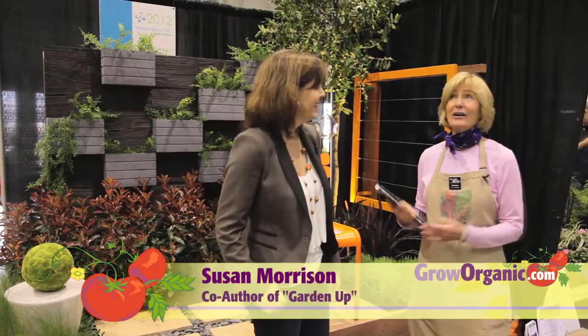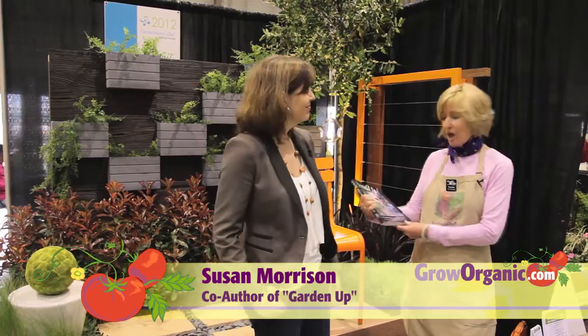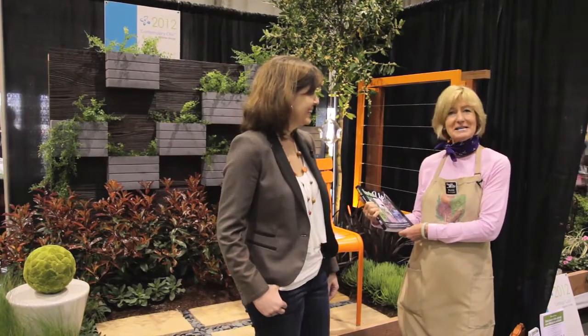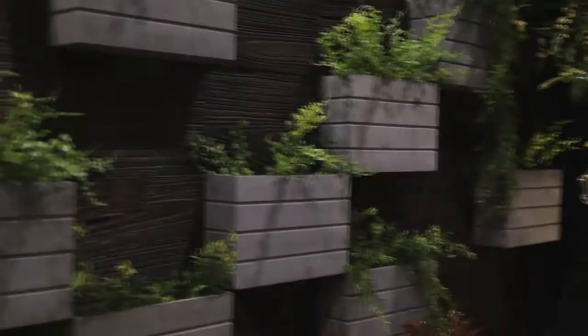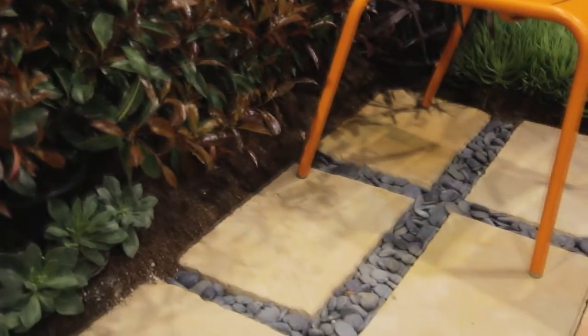Hi, I'm Trisha, an organic gardener here at the San Francisco Garden Show. I'm here with Susan Morrison, co-author of Garden Up, Smart Vertical Gardening for Small and Large Spaces. We're in front of this small contemporary space. This garden design is by Habitat Design in Palo Alto, and it's their contemporary chic design.